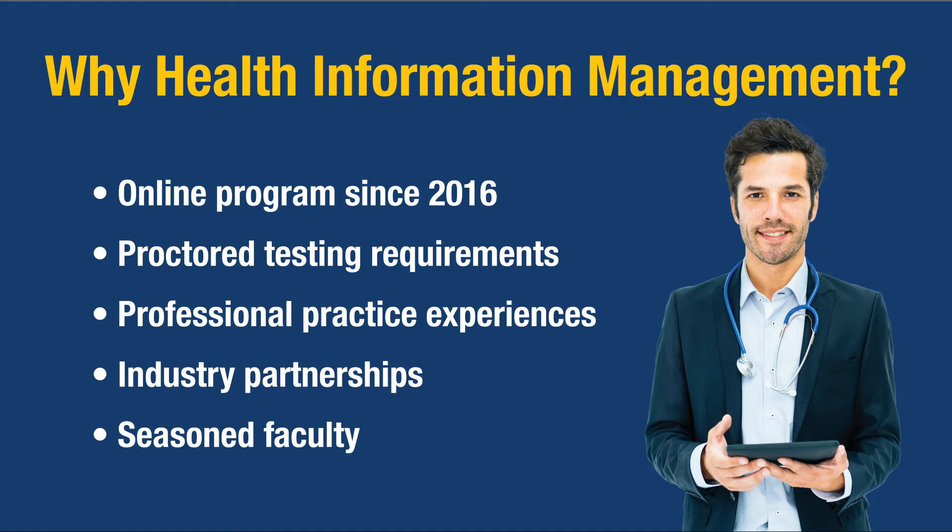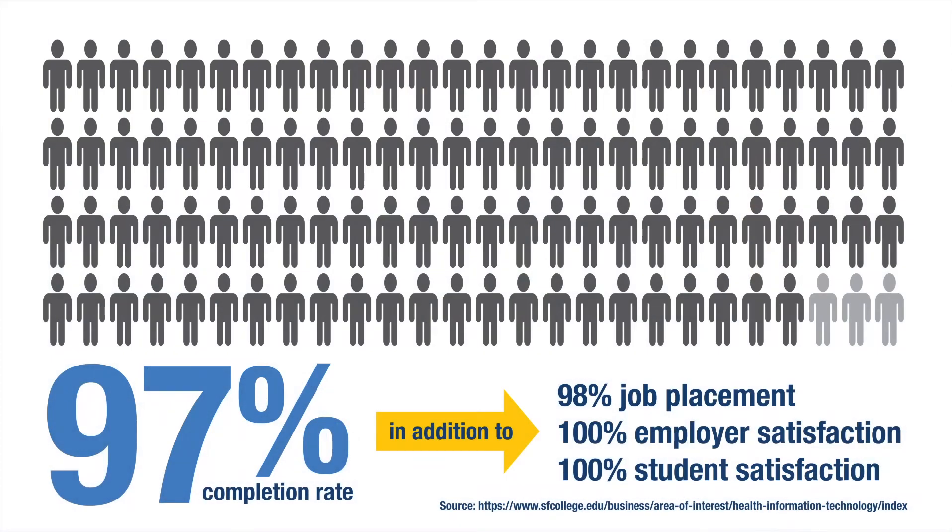We couldn't do it without our partners, our students, or our seasoned faculty. Here's our program effectiveness: we have a 97% completion rate and 98% job placement. With all of the healthcare industry evident within Gainesville, there is great opportunity. We have 100% employer satisfaction and 100% student satisfaction, based on survey responses. Our program outcomes are roughly 20 points higher than the national mean, which speaks volumes to the students who graduate within our program.